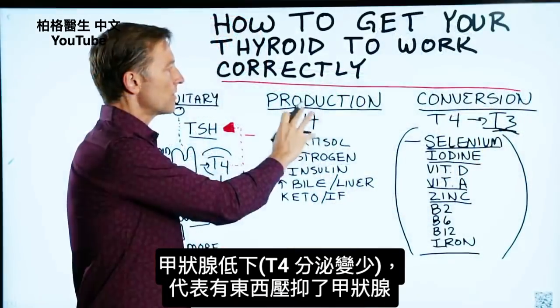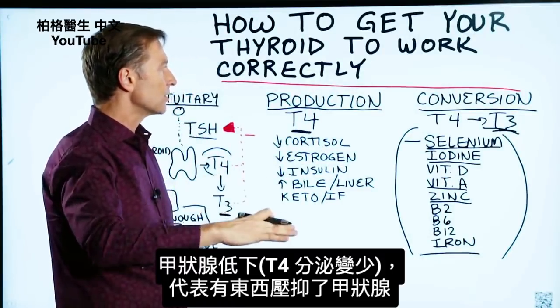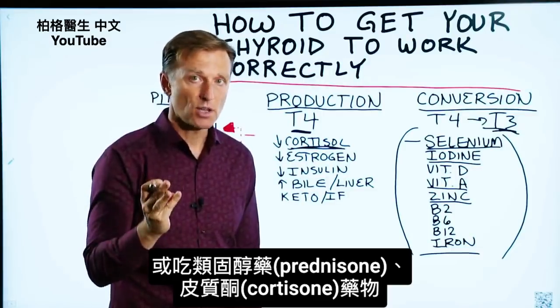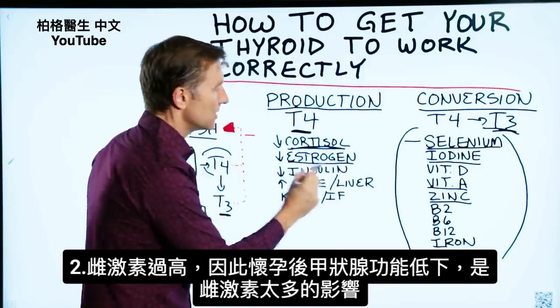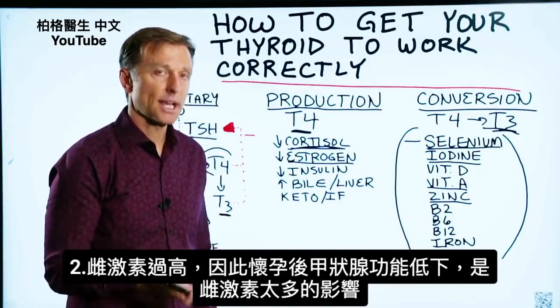As far as the production of more thyroid hormones, what's usually happening is something is suppressing the function of the thyroid — and it's usually high cortisol, which comes from stress. It could also be from medications like prednisone or cortisone shots. Estrogen is also a big factor. This is why you see women right after pregnancy end up with a hypothyroid case, because of the spike in estrogen.